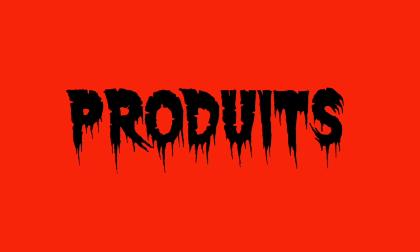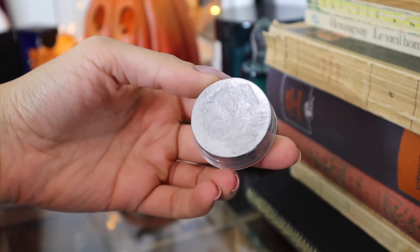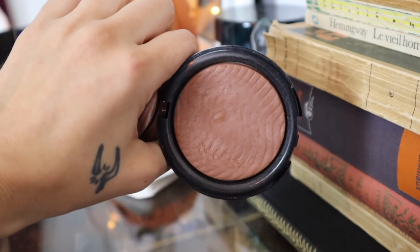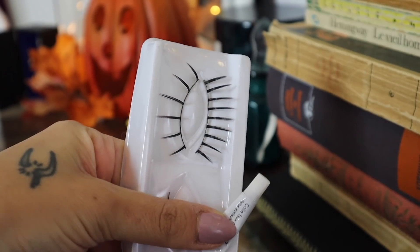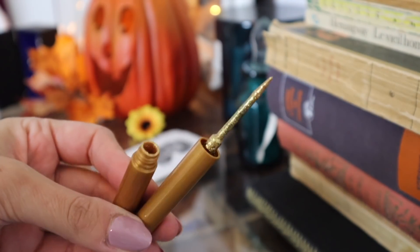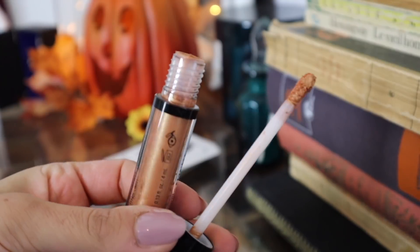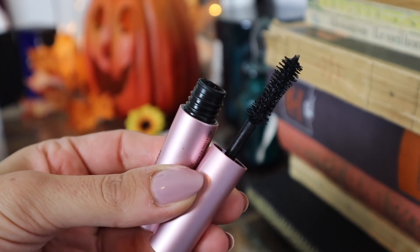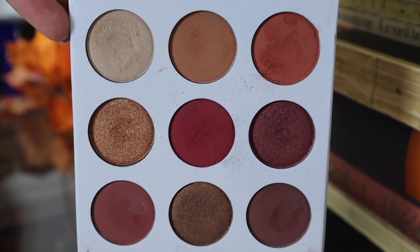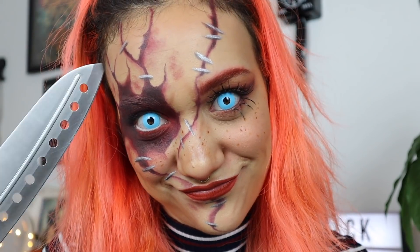Pour les produits, tu auras besoin : d'un eyeliner prune, d'un spray orange pour les cheveux, d'un fard à l'eau argenté, d'un blush brique, d'un highlighter orangé, d'une poudre bronzante, de deux fossiles et d'une colle, d'un crayon à lèvres orangé, d'un rouge à lèvres orangé, d'un eyeliner doré, d'un crayon prune, d'un crayon bordeaux pour les yeux, d'un fard crémeux bronze, d'un mascara, d'un crayon pour les yeux blancs, d'un fard noir, de différents fards dans les tons chauds, de deux fards à l'eau rouge et bordeaux, et de lentilles de contact bleues.